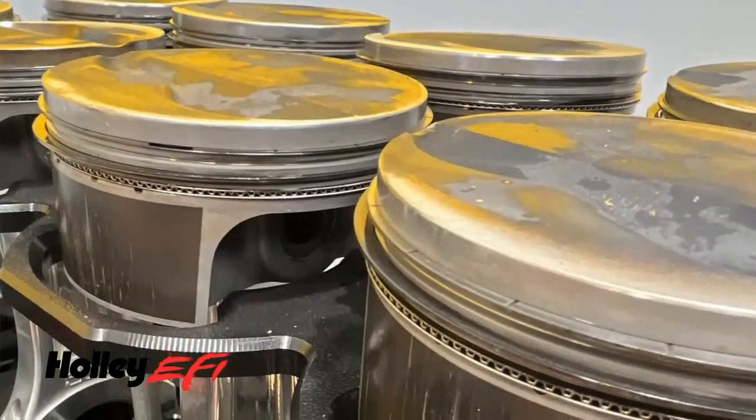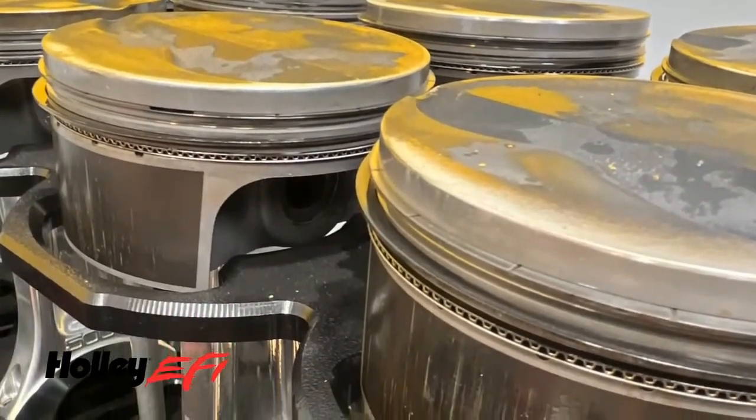That last run made 1,680 horsepower in the cylinders. Wouldn't it be great to have all that available at the crankshaft? And by the way, that's with a 1mm-1mm-2mm ring set. You don't need a 1/16-1/16-3/16 ring set to make big power anymore — that's 1,680 horsepower on a 1-1-2, gapless, gas ported. That's pretty impressive.